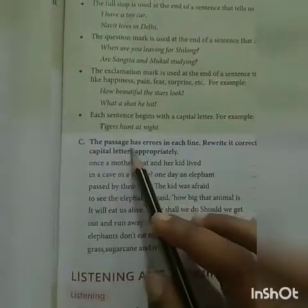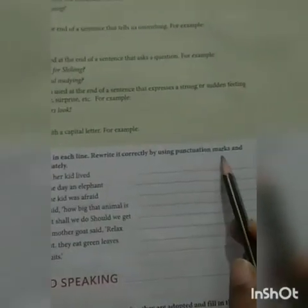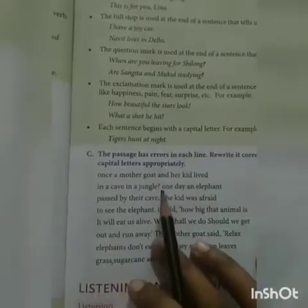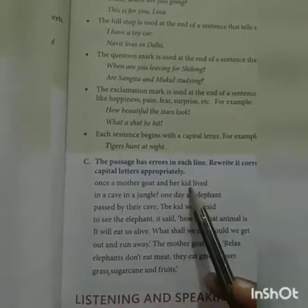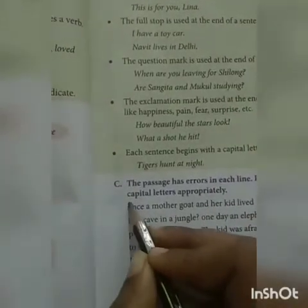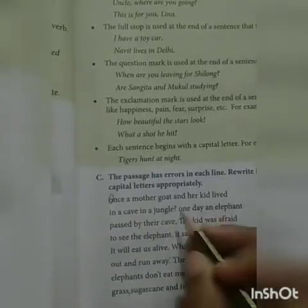Now, come to Exercise C. The passage has an error in each line. Rewrite it correctly by using punctuation marks and capital letters appropriately. Let's start. Once a mother goat and her kid lived in a cave in a jungle. We make 'Once' a capital letter. Once a mother and her kid lived in a cave in a jungle. Full stop.